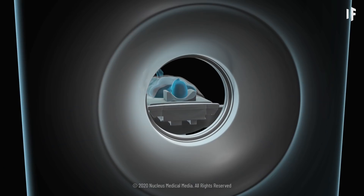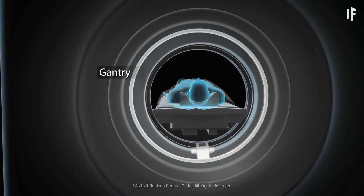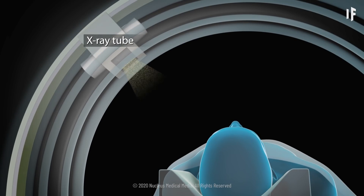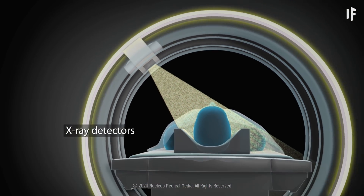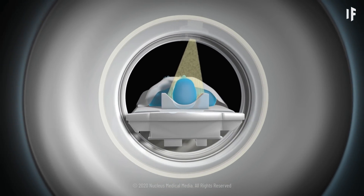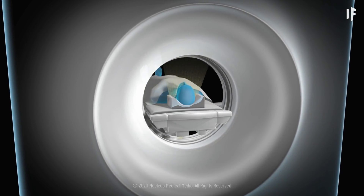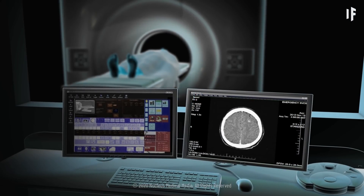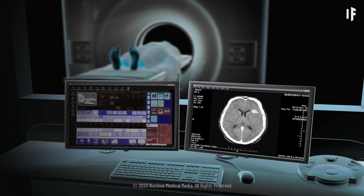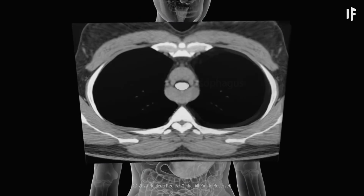During your CT scan, you will lie on a table that slowly passes through the tunnel. A giant ring called a gantry will rotate around your body. It contains a tube that releases x-ray beams and detectors that will measure the amount of radiation absorbed by your body, and these beams will capture many views of your body from different angles. As the gantry spins, the detectors will send data to a computer that creates cross-sectional images or 3D models of your lungs, helping doctors diagnose the severity of your coronavirus infection.